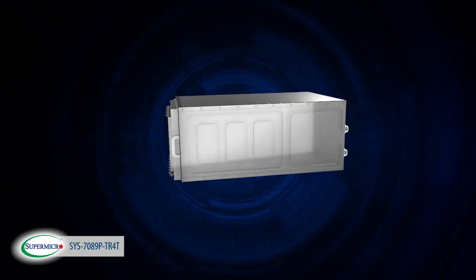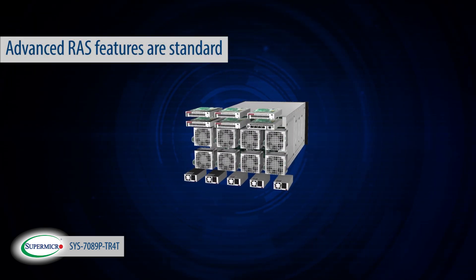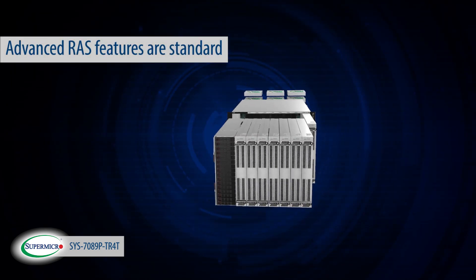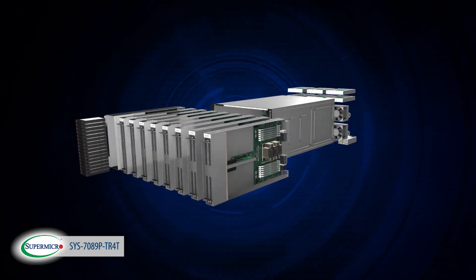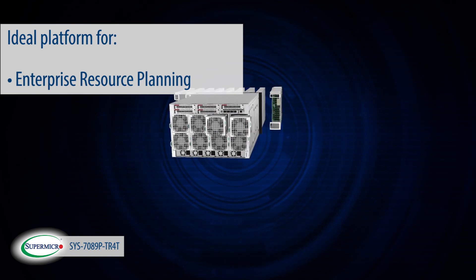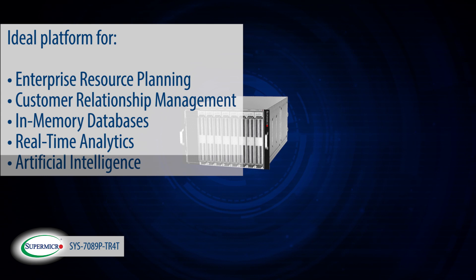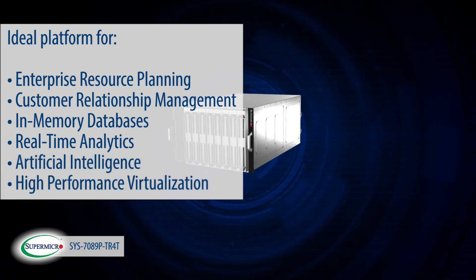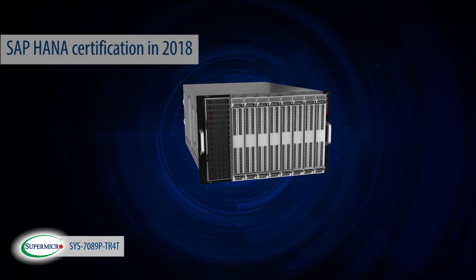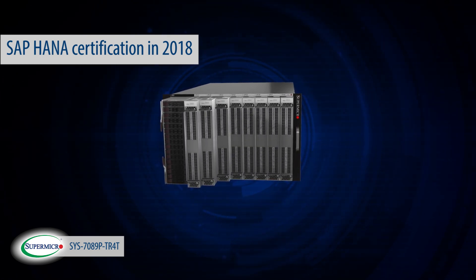For enterprise class resiliency, the system comes standard with the most advanced reliability, availability and security features. This mission-critical enterprise class server is the ideal platform for enterprise resource planning, customer relationship management, in-memory databases, real-time analytics, artificial intelligence and high-performance virtualization. The 8-socket super server is slated for SAP HANA certification in 2018.